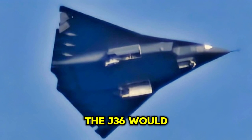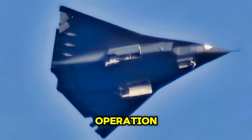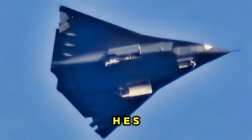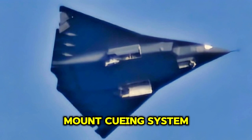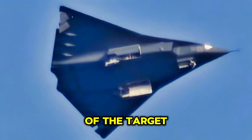The cockpit of the J-36 would be designed for maximum situational awareness, combining state-of-the-art technology with ease of operation. The pilot would have access to advanced displays, including a heads-up display (HUD) and a helmet-mounted cueing system (HMCS), that allows them to track and target threats by simply looking in the direction of the target.